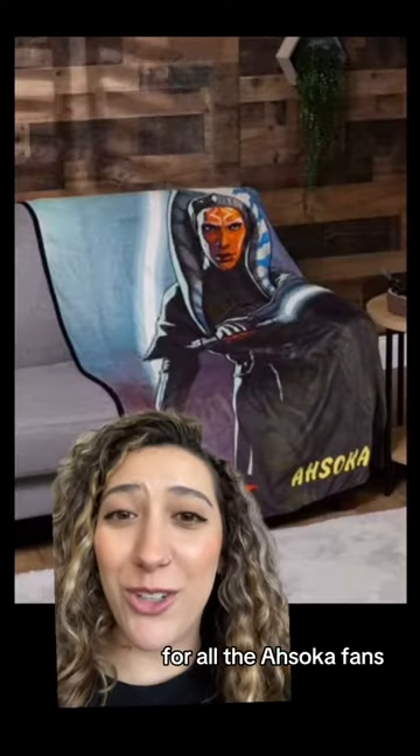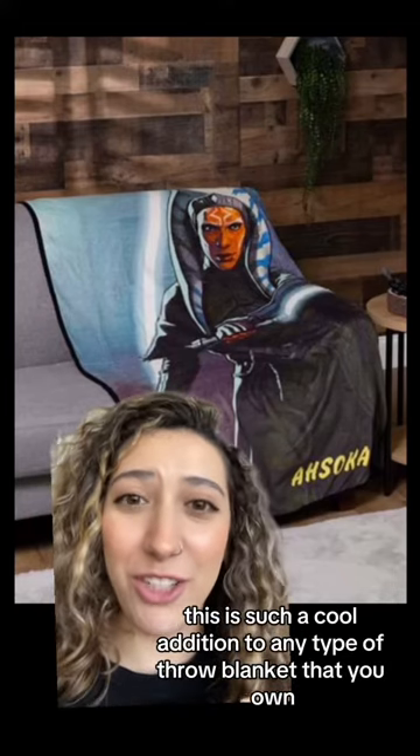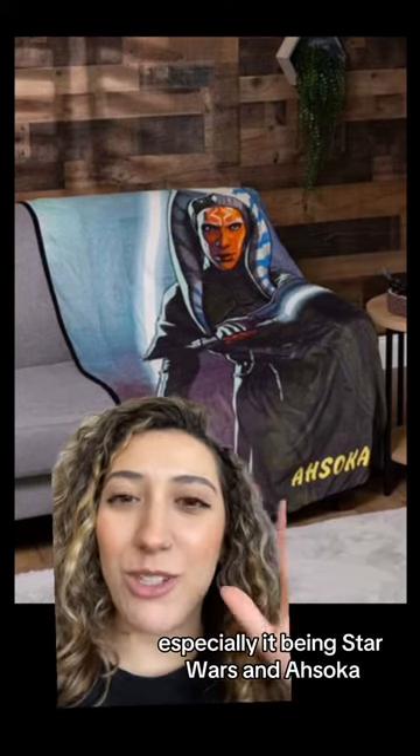Next we have, for all the Ahsoka fans, this blanket. This is such a cool addition to any throw blanket that you own, especially it being Star Wars and Ahsoka.